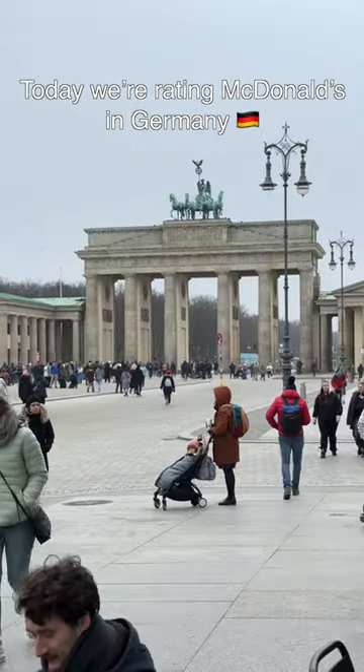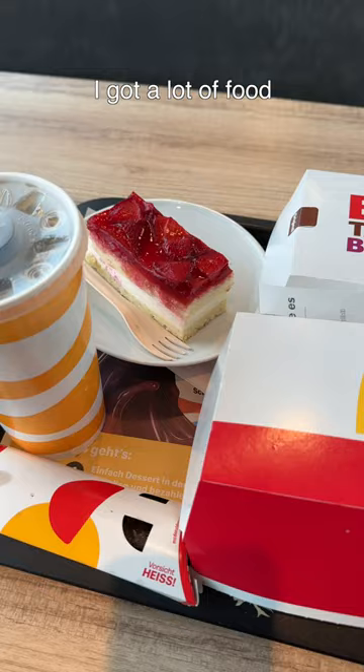Today we're rating McDonald's in Germany. I love trying McDonald's in different countries to see what they have. I got a lot of food because I was really curious about them.